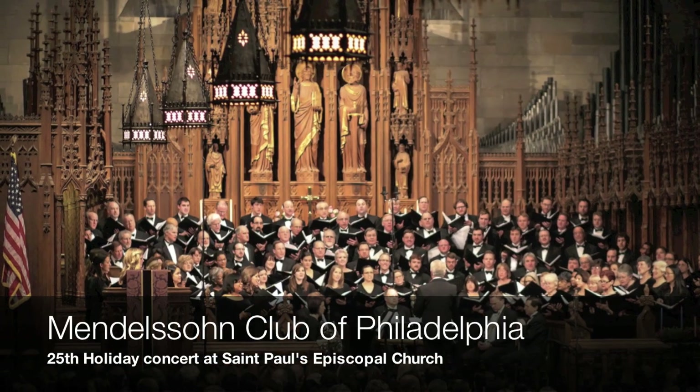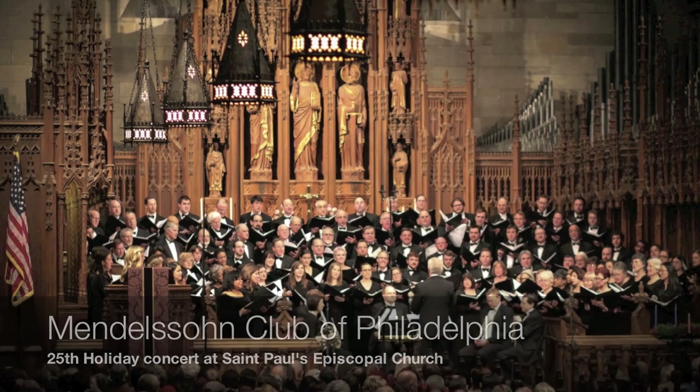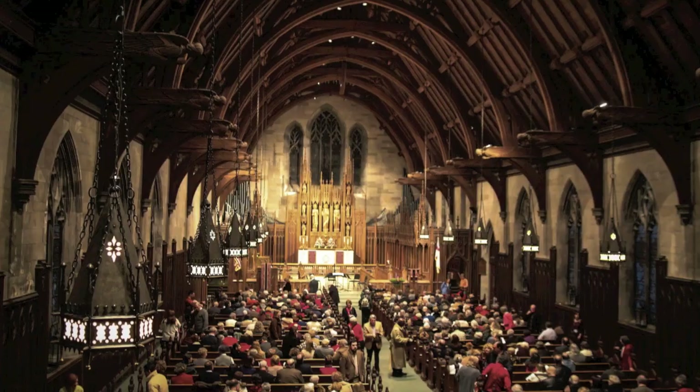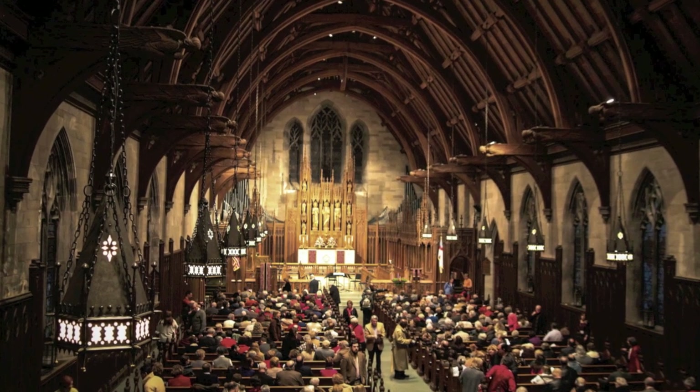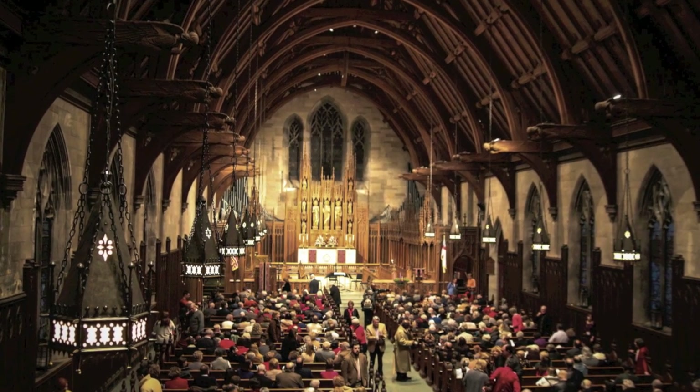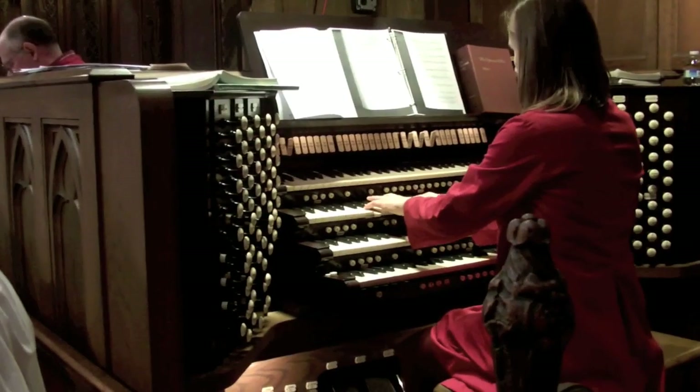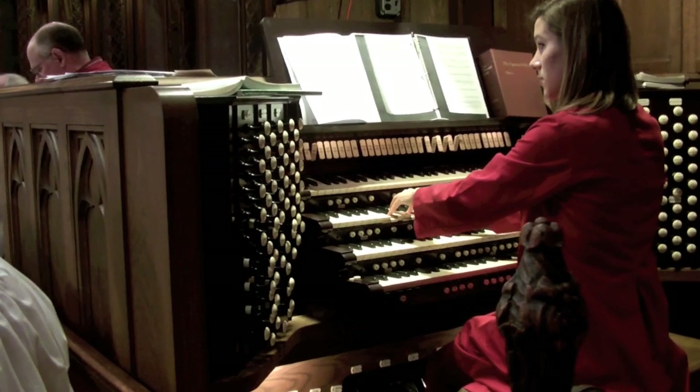I think the future of the pipe organ is very, very healthy. In America, we have so many great builders, and now some of our American pipe organs are going to Europe, which I think is marvelous. So it's a very exciting time, and I think quality churches are always going to have a quality pipe organ.